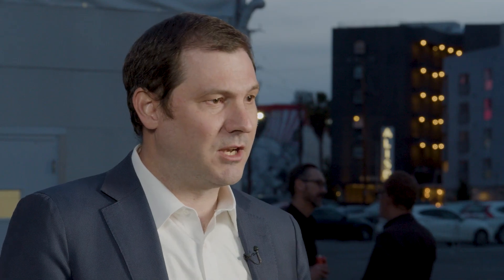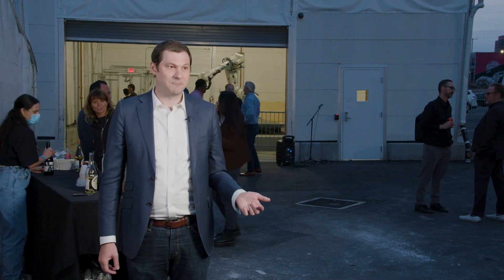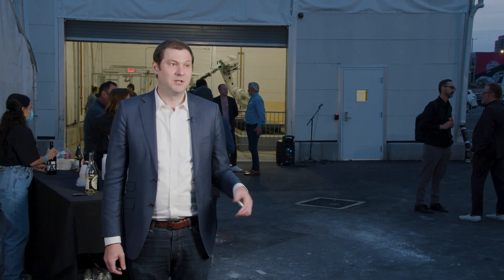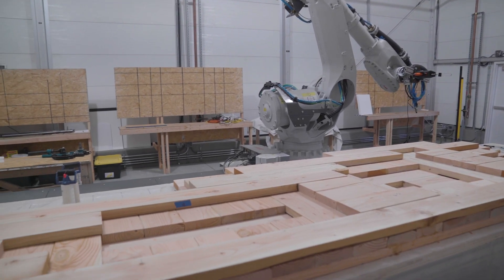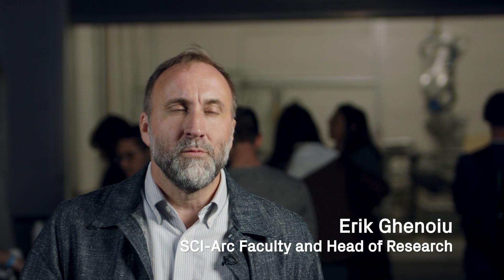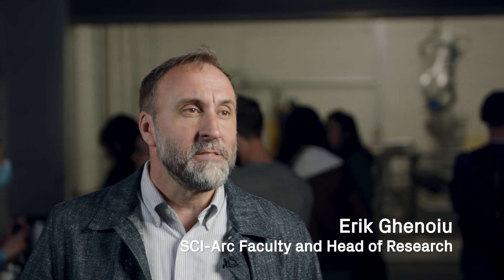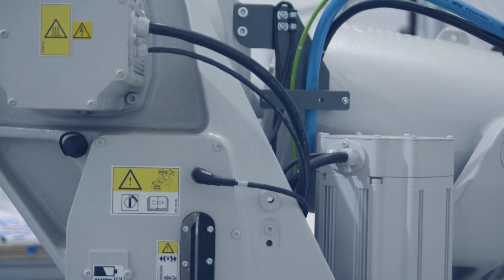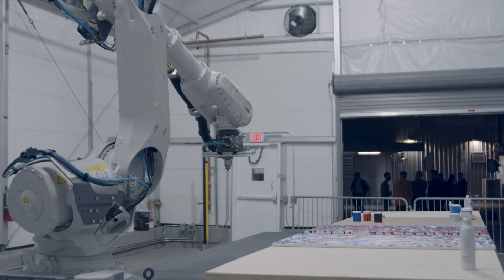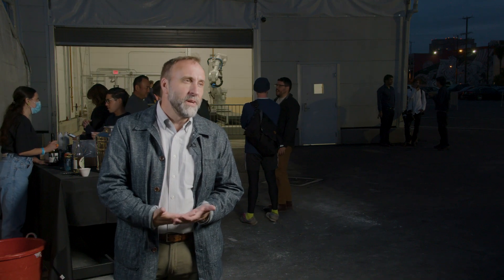These would be timbers that would normally not be harvested by logging and foresting companies because they don't have a high resale value and don't have a clear application in the building industry. What can we do to make them do something different, something better, something that satisfies problems that we've been running into — something that can make a contribution to problems in our world today? And so it begins with wood building construction, but in a very radical way.